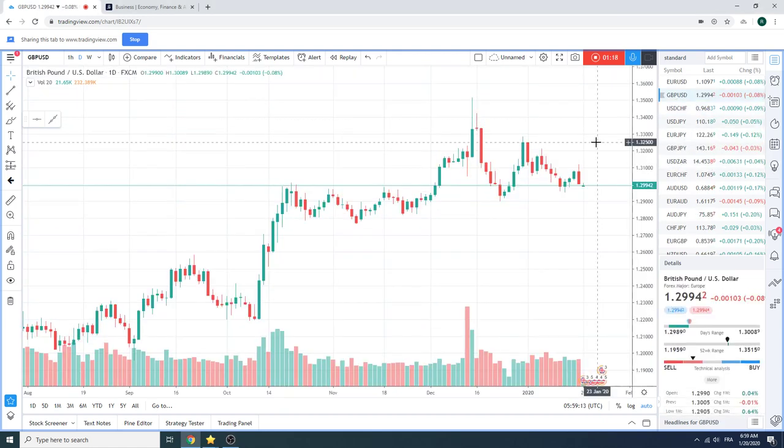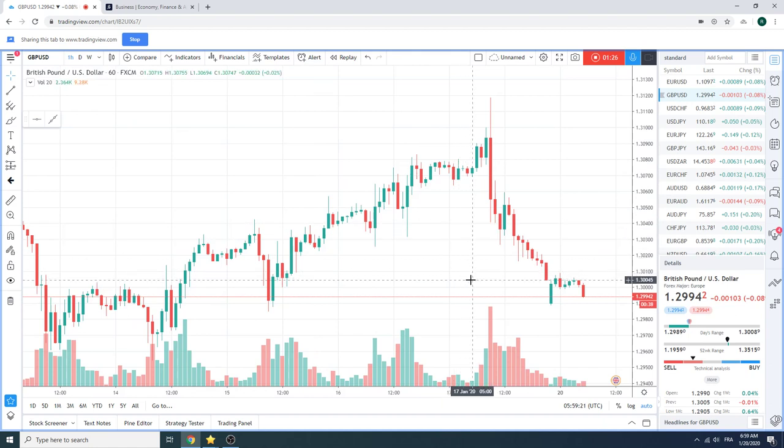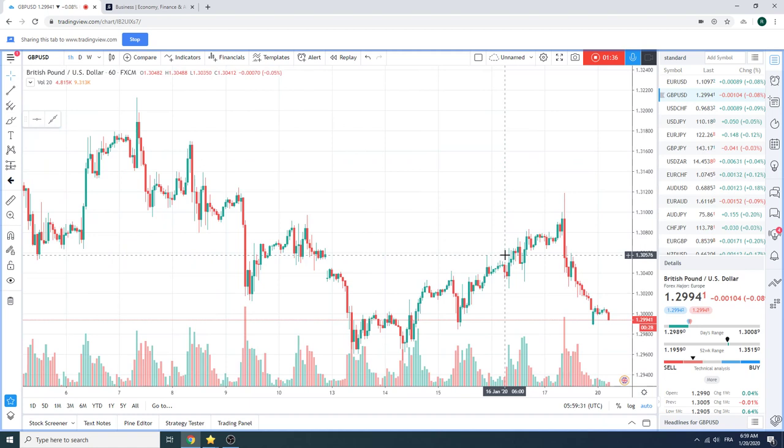Let's take a look at cable first and foremost. A little bit of a kind of gappy open — not really. It was closed around the figure, opened at 90. Left-hand side looks the way, right?